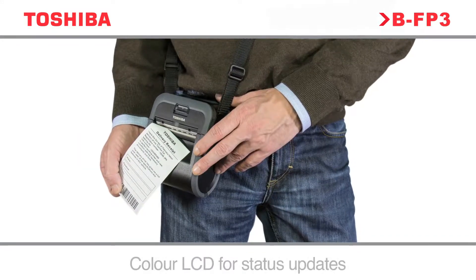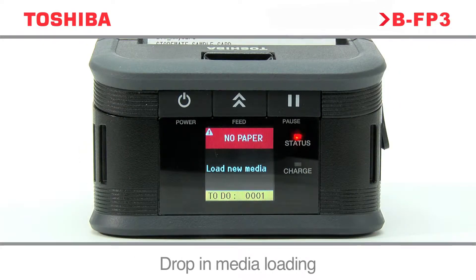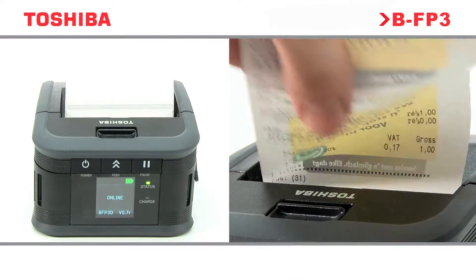Small and light, easy to handle, the BFP3 series has been designed with the user in mind. Simple to operate with a four-color graphical LCD display, quick and efficient media changes, and a double tear-off bar for operator flexibility.